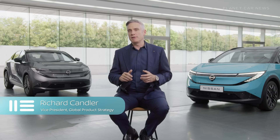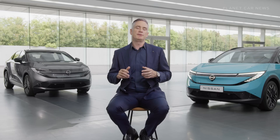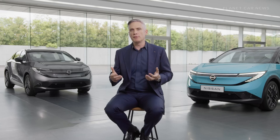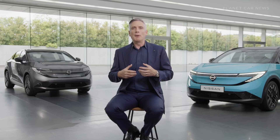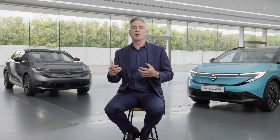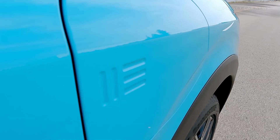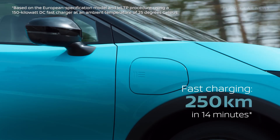One of the barriers for EV adoption globally is the anxiety over long-distance travel. We looked at how combustion drivers use their cars globally, and the average time at a gas station is around 14 minutes — maybe enough to fill up or grab a coffee. We wanted to deliver a similar convenient, seamless quick-charging experience. This all-new LEAF can recharge 250 kilometers in just 14 minutes.